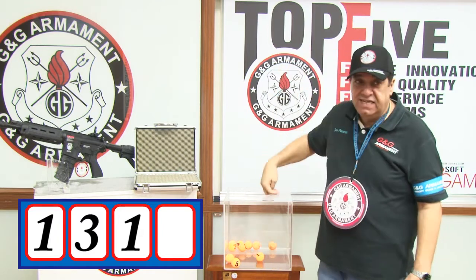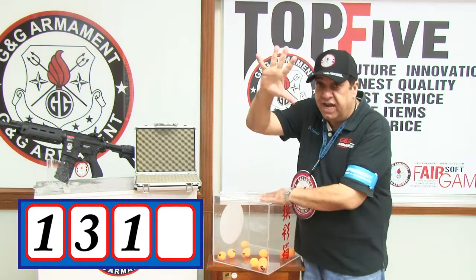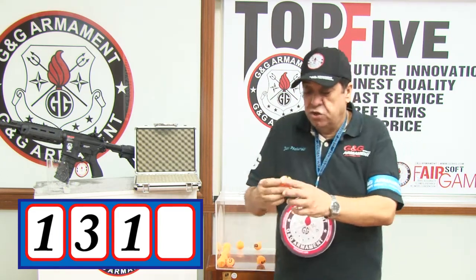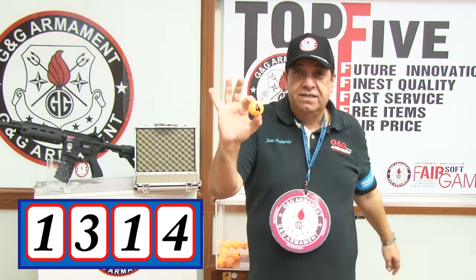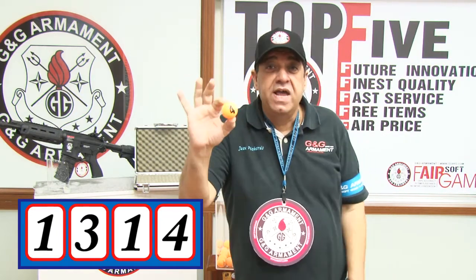Clean hands — okay. The last digit is number four. So we have one, three, one, four — 1314 is the lucky winner for today.